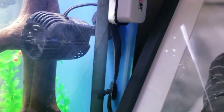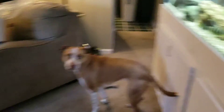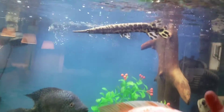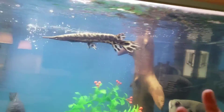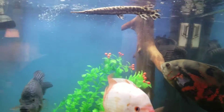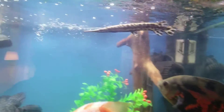And my foot-long Fire Eel — yeah, this thing is huge. This is my seven-inch Gar — Spotted Gar, Florida Gar. I would recommend getting one of these if you're looking for a Gar. It is very hardy, it's a beautiful fish. He's like seven inches. His name's Perry.